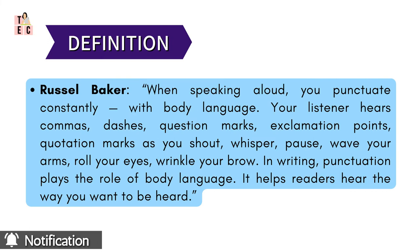Russell Baker explains the need for punctuation in a language beautifully. When speaking aloud, you punctuate constantly with body language. Your listener hears commas, dashes, question marks, exclamation points, quotation marks as you shout, whisper, pause, wave your arms, roll your eyes, wrinkle your brows.